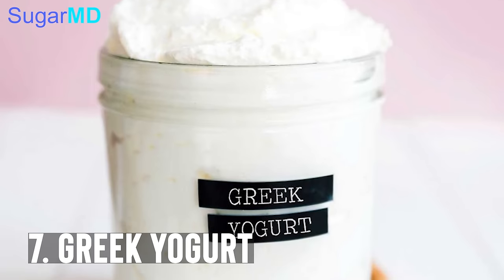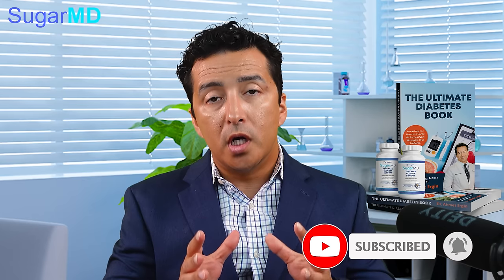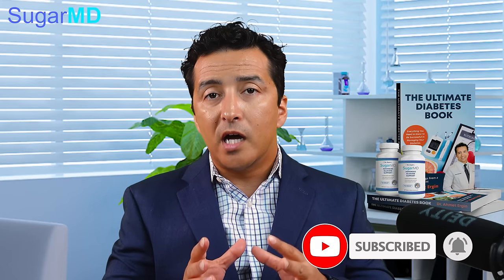Greek yogurt is definitely on the list because of its probiotic content. If you're not a yogurt person, I would suggest taking probiotics or prebiotics — whatever you can get your hands on — because it's very important to reduce inflammation in your body. The antioxidant content also helps lower blood sugars. Remember, diabetes is an inflammatory disease, so whatever you can do to lower inflammation will help your diabetes, and probiotics are important for that.